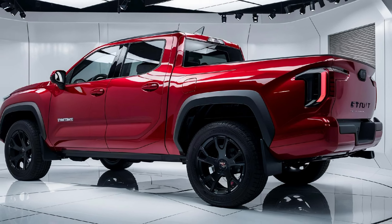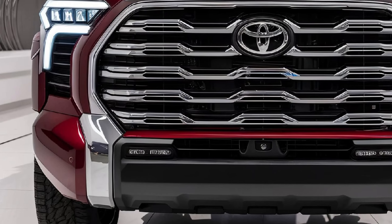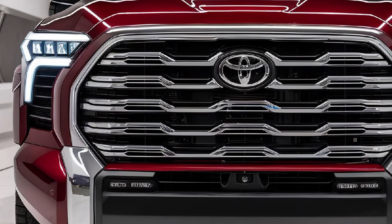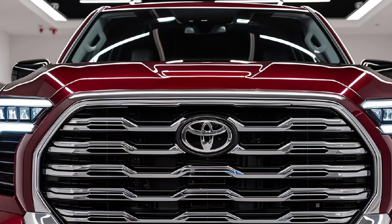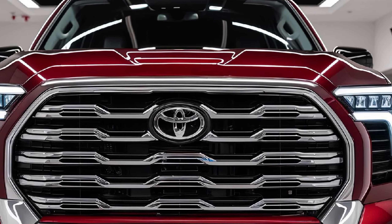Toyota has also tuned the suspension and chassis to deliver a smooth ride whether you're on the highway or off-roading in the wild. Now let's talk about the design — the Stout's exterior is bold and aggressive, with a grille that makes a statement.